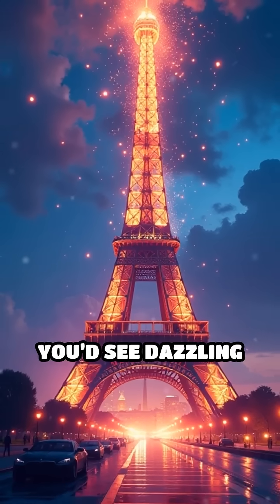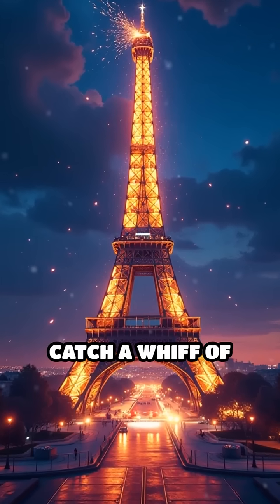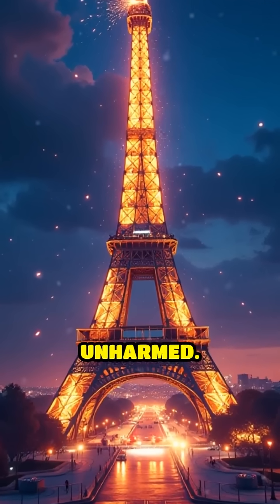During a direct hit, you'd see dazzling sparks fly, hear a thunderous boom echo through the air, and maybe even catch a whiff of ozone — but the tower would stand tall and unharmed.